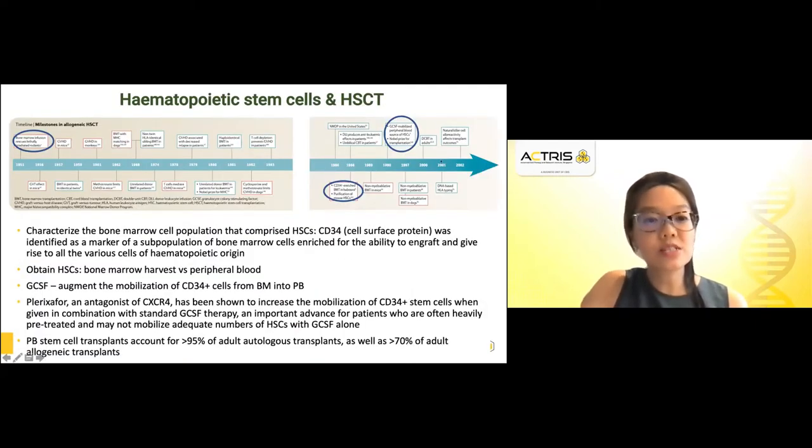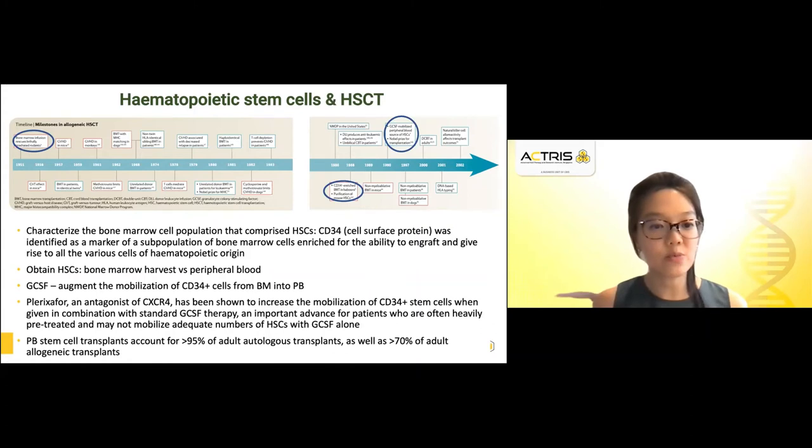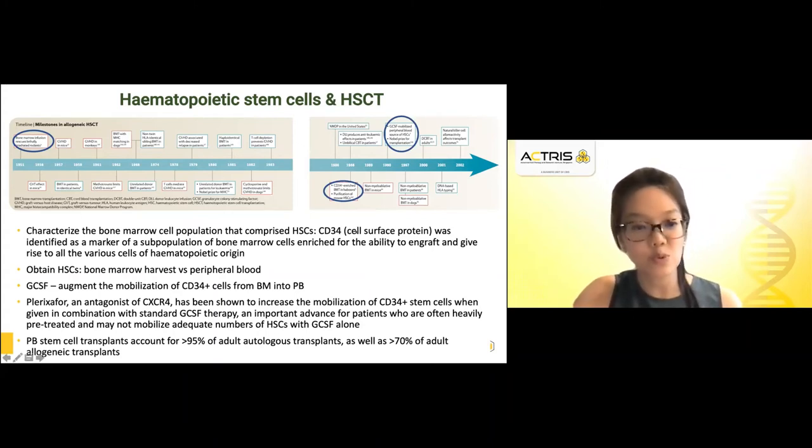This timeline shows the milestones in the allogenic setting, where the first transplant occurred in 1951. After which, efforts were made to characterize the bone marrow cell population comprising the HSCs, such as the CD34 cell surface protein. CD34 was identified as a marker for the subpopulation of bone marrow cells enriched for the ability to engraft and give rise to all the various cells of hematopoietic origin.